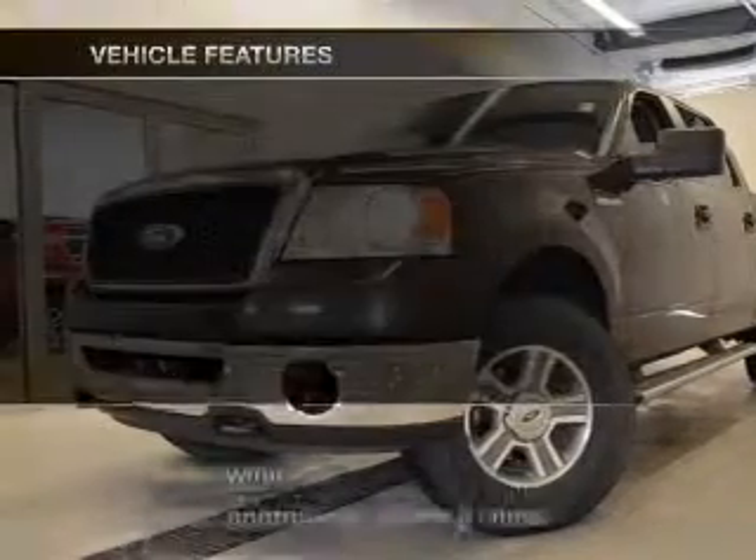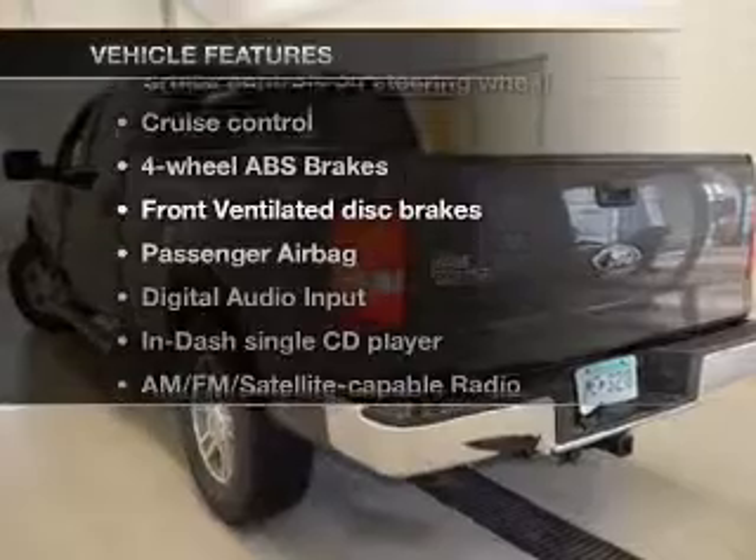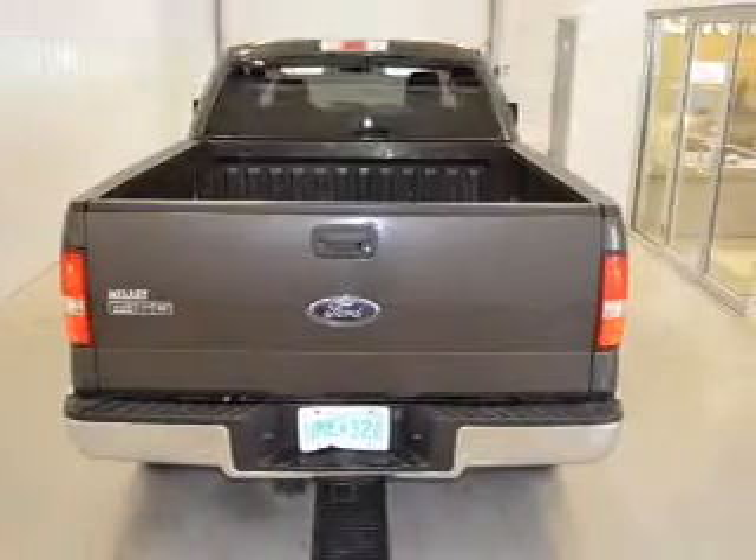The features include digital audio input, an adjustable tilt steering wheel, cruise control, keyless entry, split rear seats, privacy glass, and air conditioning.